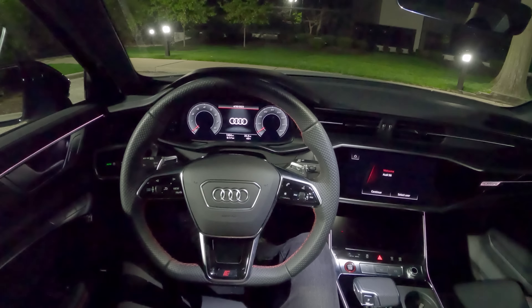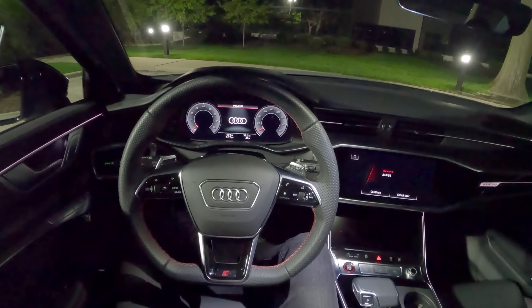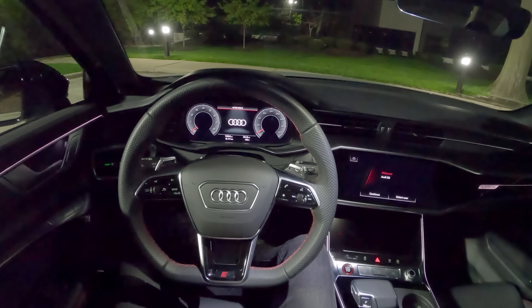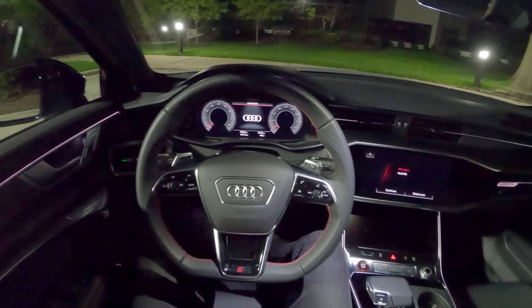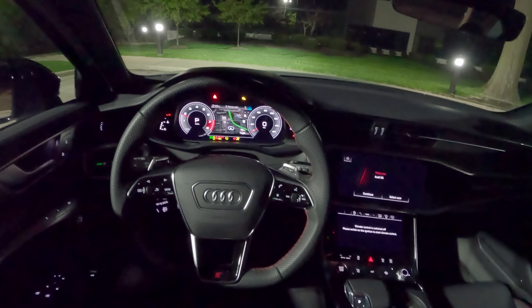Tonight we're back in the 2023 Audi S6. We already filmed a full review on this earlier this week. I figured I'd give you guys a POV night drive, show you the interior ambient lighting, headlights, and just basically what this car looks like in the dark. We'll sum up some thoughts I had this week. Let's start this up, walk around it real quick, and then take it for a drive.